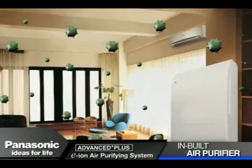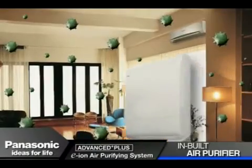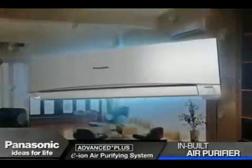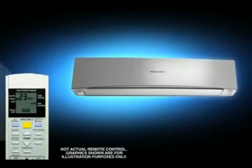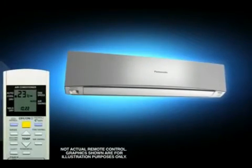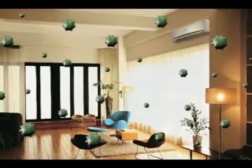You don't need a separate air purifier because Panasonic air conditioners come with an inbuilt air purifying system — whether the air conditioner is on or off. One touch of a button activates the function when the level of airborne dust in the room gets unhealthy.